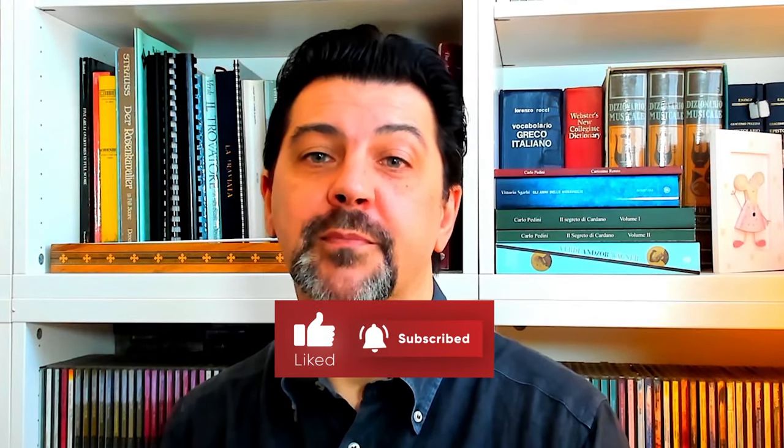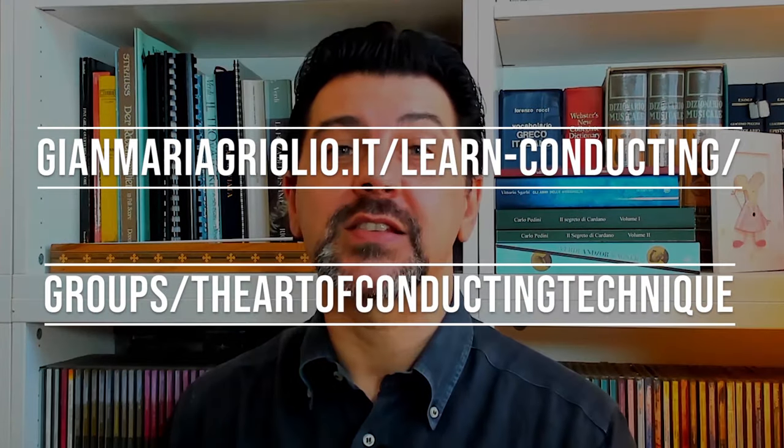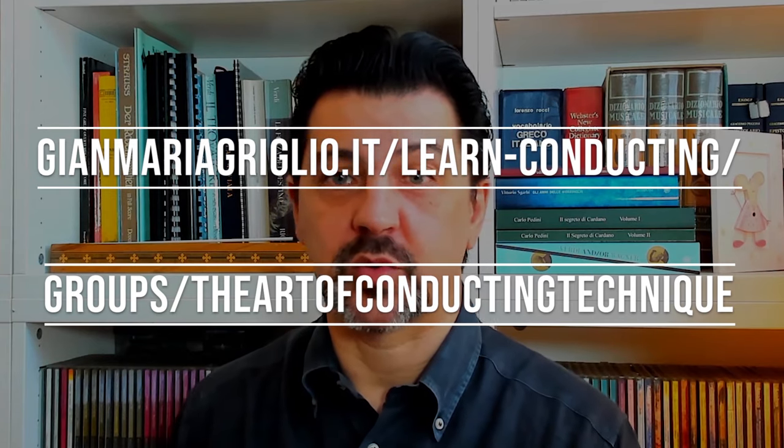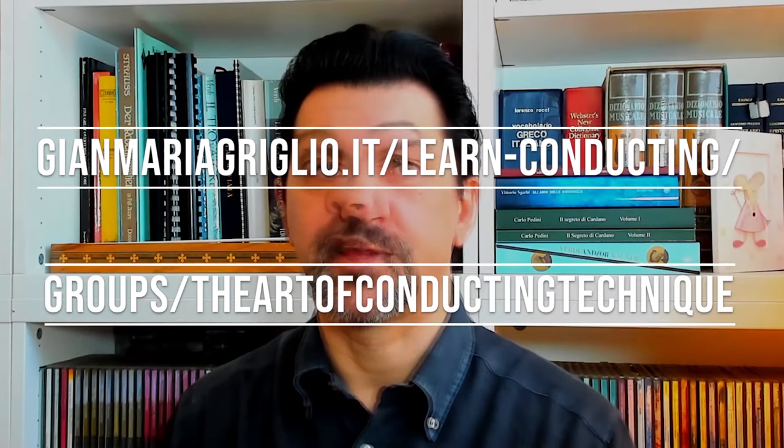Thank you for watching. Don't forget to subscribe to my YouTube channel by clicking on the subscribe button right below the video, and click the bell so you will get notified every time a new video comes out. For more in-depth analysis, conducting technique, and conducting exercises, look on my website and follow my Facebook group. All the links are in the description. Let me know in the comments what you think about this piece and if you have any suggestions for future videos. I look forward to seeing you next week with a new episode of Conducting Pills, when we will start going through Mozart's Symphony No. 36, also known as the Linz Symphony. In the meanwhile, please continue to enjoy music and be well. Ciao!